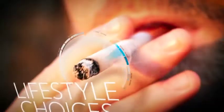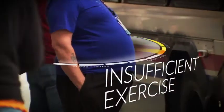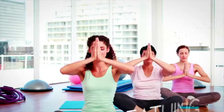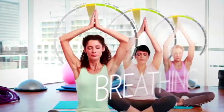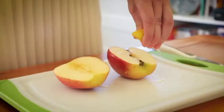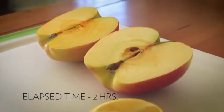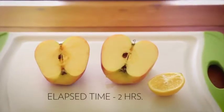Environmental pollution, lifestyle choices, poor diet, insufficient exercise, mental stress, and even just breathing all may contribute to high amounts of free radicals in your body. A good example of free radical damage can be seen when an apple is exposed to the air. The half that doesn't have any protection turns brown, which indicates decay caused by free radical damage.